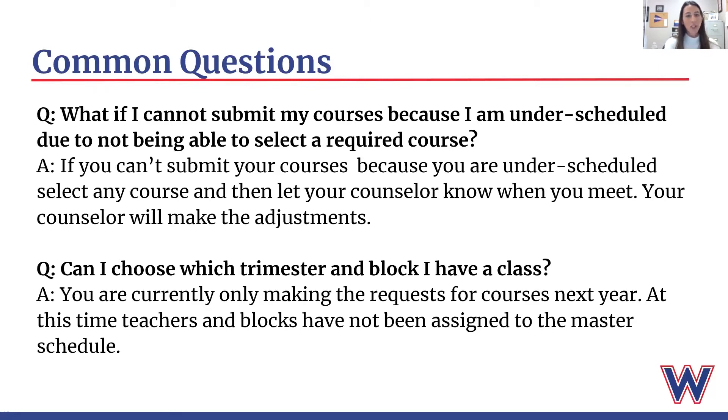Can I choose which trimester and block I have a class? Right now you are only making the request for courses next year — we have not yet built the master schedule, so we don't even know when courses are going to be offered next year or who's teaching them. It's really important that you are selecting courses based on your interests and what you need, and then that will all fall into place after the master schedule is created.